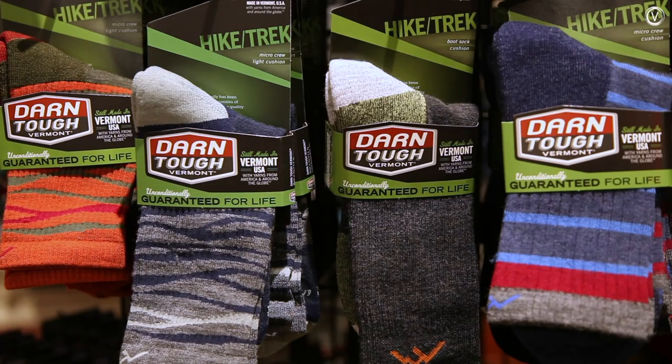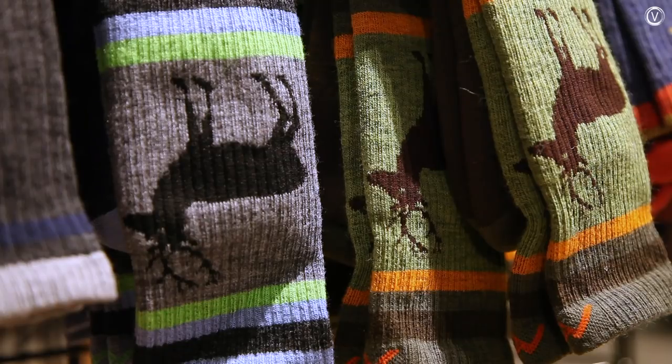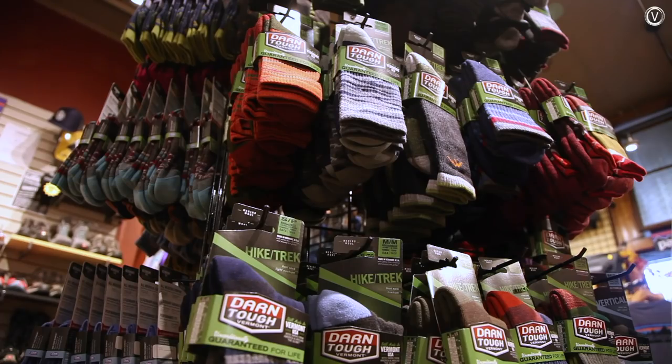Darn Tough makes socks in Northfield, Vermont — they call it the sock capital of the world. The company knits millions of socks each year that are distributed around the globe, and each one comes with an unconditional lifetime guarantee.